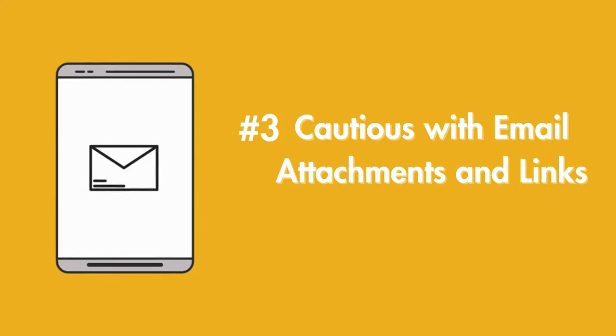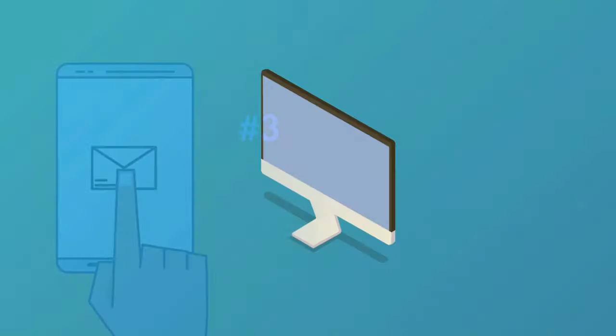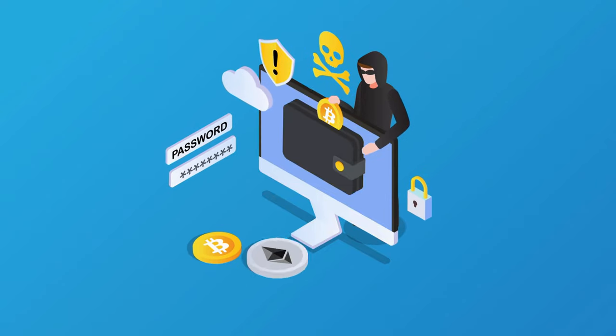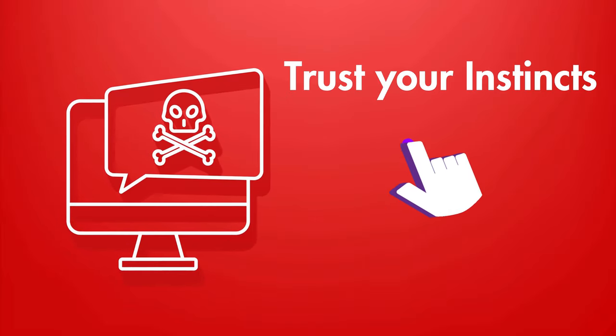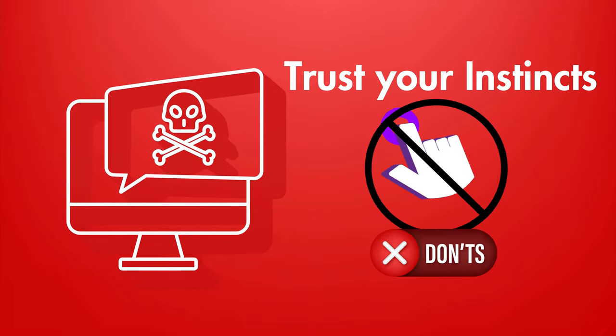Number three: be cautious with email attachments and links. Don't open attachments or click on links from unknown or suspicious sources. Phishing attacks are one of the most common ways malware spreads. If something seems off, trust your instincts and don't click.